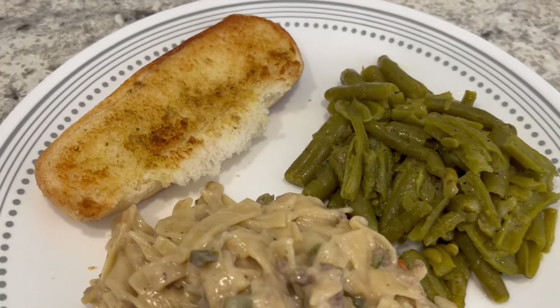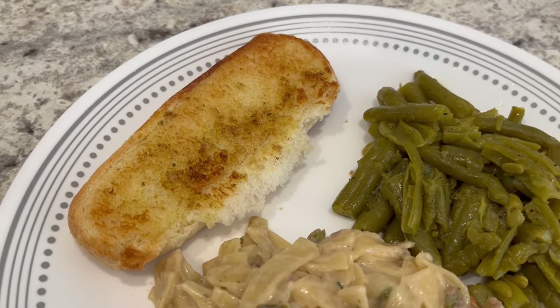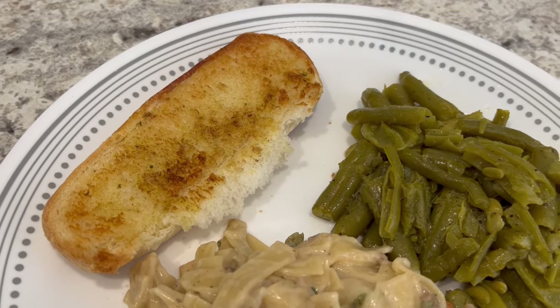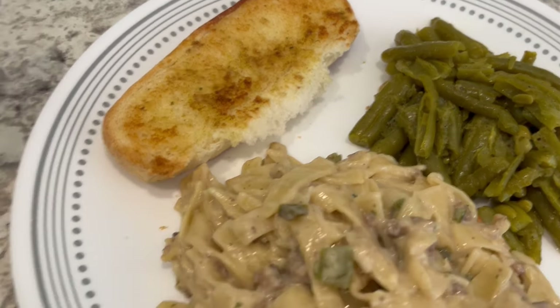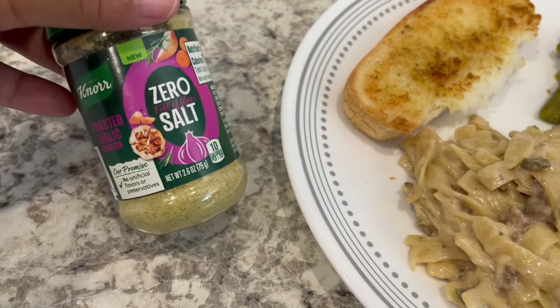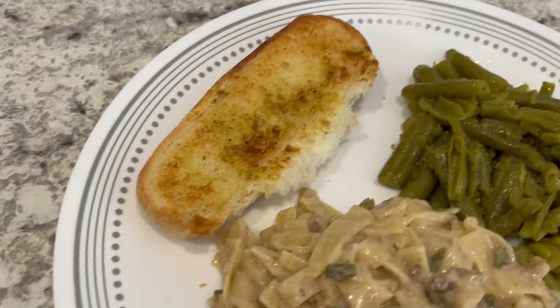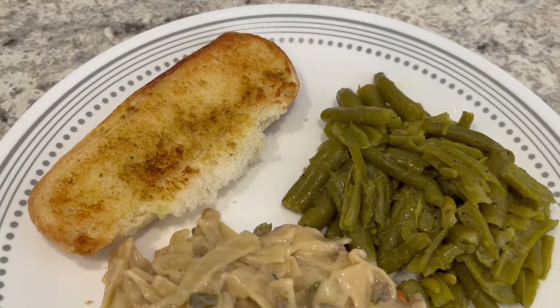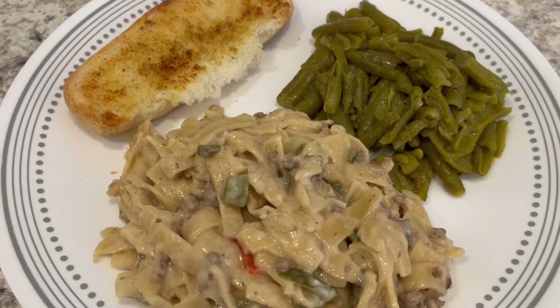Here are my green beans, and then in the spirit of trying to use up what we have, I had some leftover hot dog buns that I needed to use. I put a little bit of butter on them and then I had this zero-salt roasted garlic bouillon that I completely forgot I had, and I just sprinkled it on top and popped it in the air fryer. So this is what we are having for dinner tonight and we will see y'all next time.